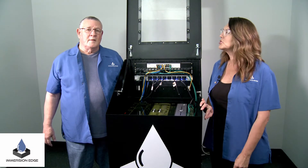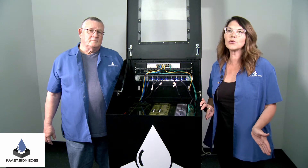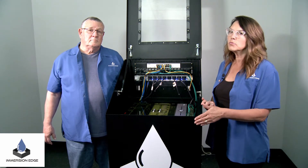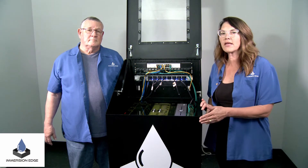Hi, I'm Allison and this is Jim with Immersion Edge. We're here today to talk to you about immersion cooling and our immersion cooling technology in a series that we're going to be putting together.